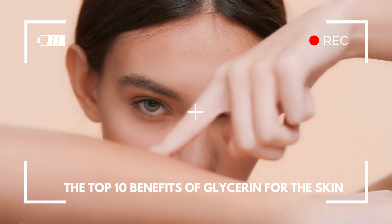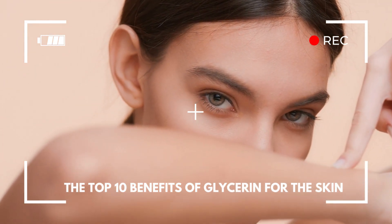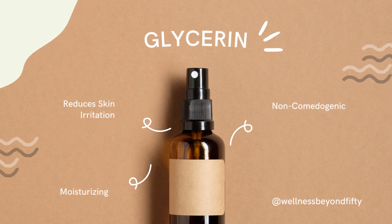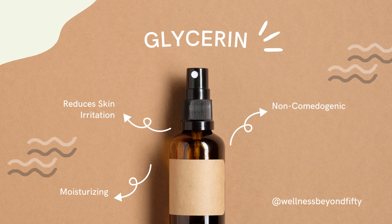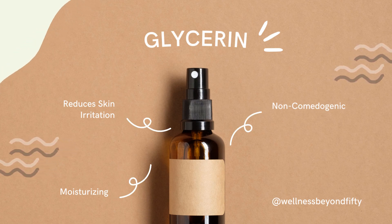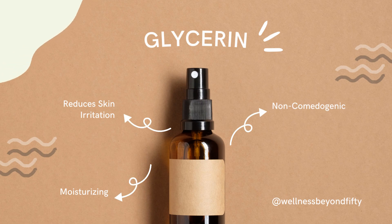Hello beautiful people! Welcome back to our channel. Today we're diving into the moisturizing marvel that is glycerin. This humble ingredient, present in numerous skincare products, is a powerhouse of benefits for your skin. Whether you have dry, oily, or combination skin, glycerin has something to offer. Let's unfold the top 10 benefits of glycerin for the skin.